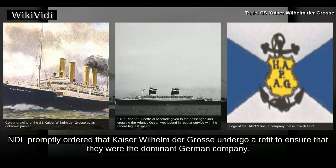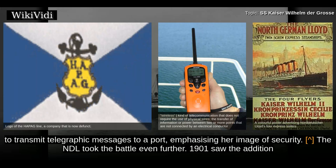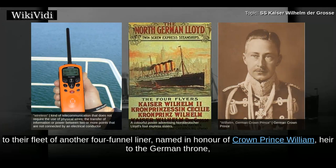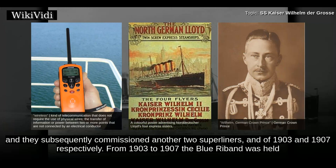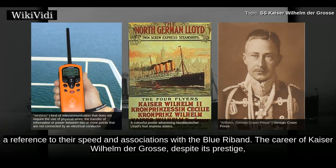However, NDL promptly ordered that Kaiser Wilhelm der Gross undergo a refit to ensure that they were the dominant German company. This refit included the installation of wireless communication, then new technology which allowed Kaiser Wilhelm der Gross to transmit telegraphic messages to a port, emphasizing her image of security. The NDL took the battle even further. 1901 saw the addition to their fleet of another four-funnel liner, named in honor of Crown Prince William, heir to the German throne. They subsequently commissioned another two superliners, and from 1903 to 1907 the Blue Ribbon was held by SS Kaiser Wilhelm II. The company stated that the four liners were of the renowned Kaiser class and decided to market them as the 'four-fliers,' a reference to their speed and associations with the Blue Ribbon.